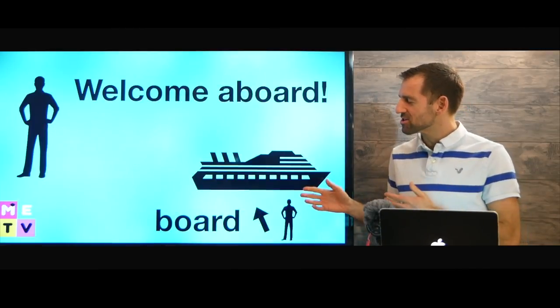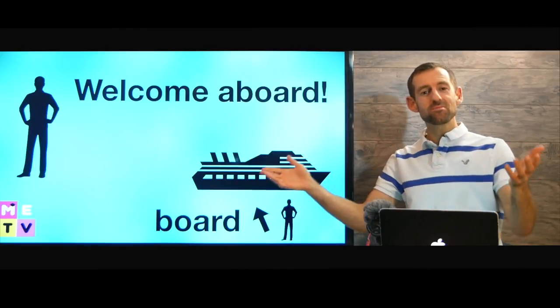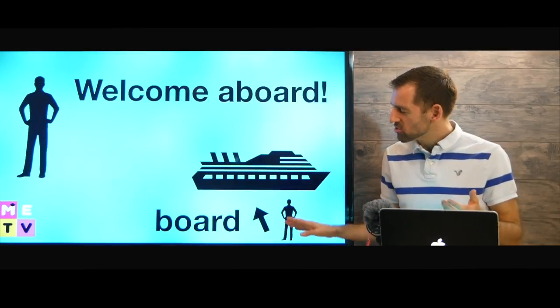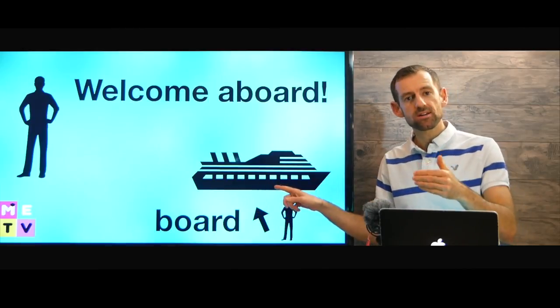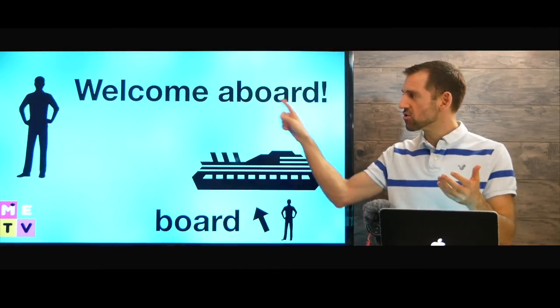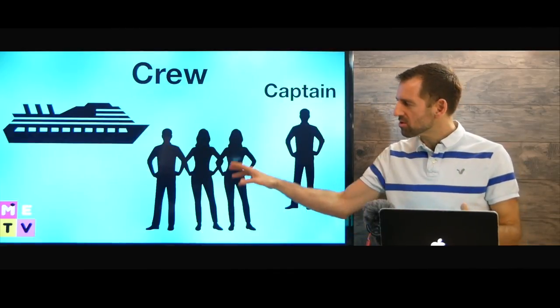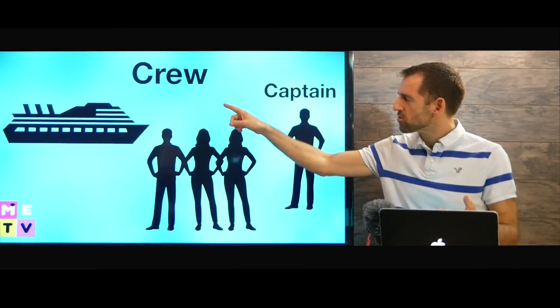When you get onto a cruise ship, someone might say "welcome aboard" — that means welcome onto the ship. When you get on the ship, that's called boarding. You're boarding the ship. And then when you're on the ship, you're aboard. The people who work on a ship are called the crew.